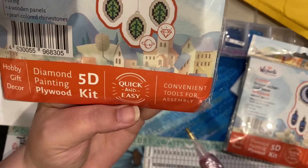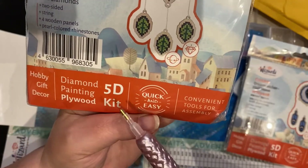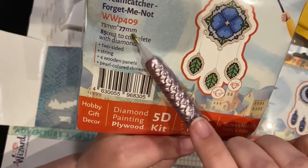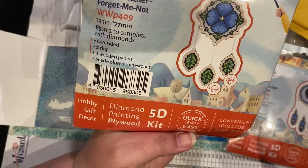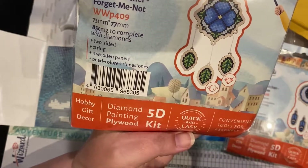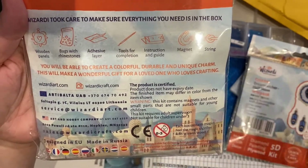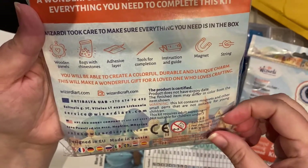It's a hobby gift and décor item. They give you the size, and it comes with string, four wooden panels, and pearl-colored rhinestones. The back of the packaging — I love how they take such good care with it. It does say designed in Europe, made in Russia.